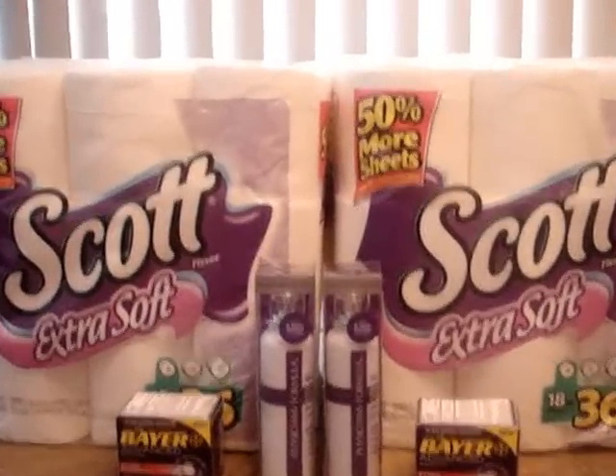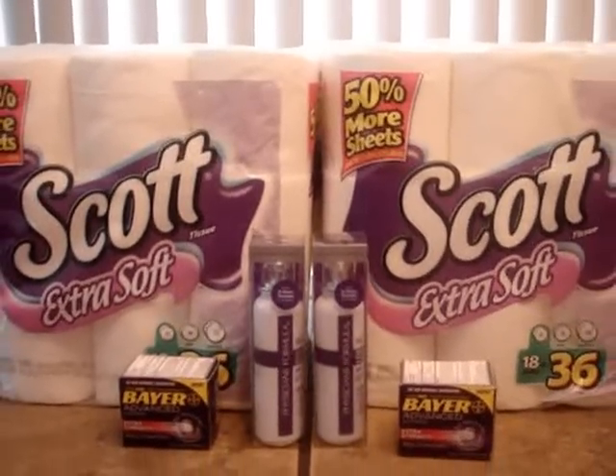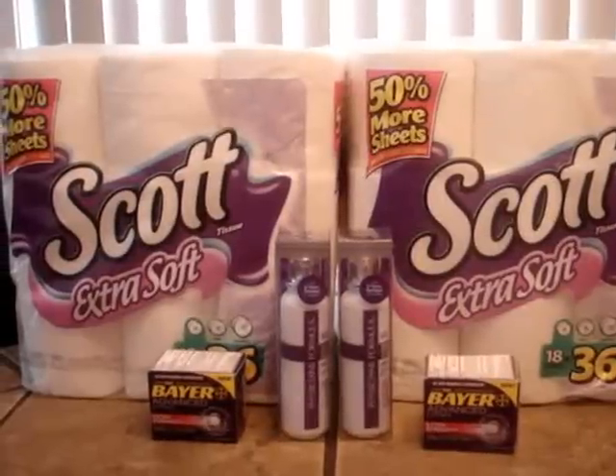I am officially low on toilet paper — I dropped below 100 rolls. My family's laughing, but since they use it, apparently I needed to get this toilet paper.